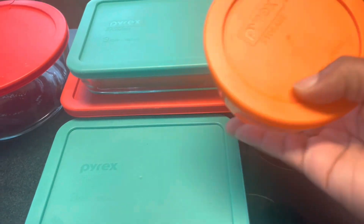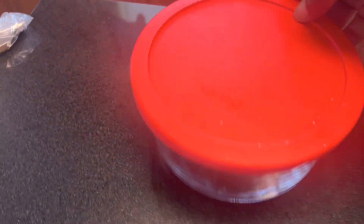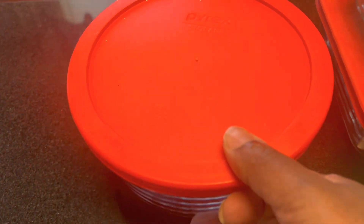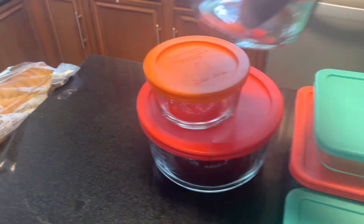This was my solution. I wanted glass, I wanted to be able to see through, and I wanted all different shapes. This Pyrex set that I got, I use these for those leftovers. When you want to push them, make sure that everybody in the house knows they're there, they can see what they want to eat.